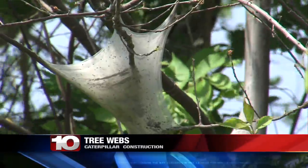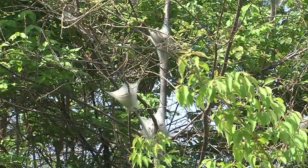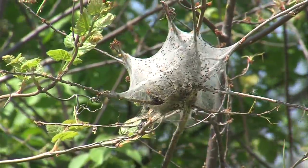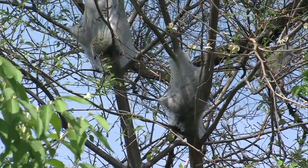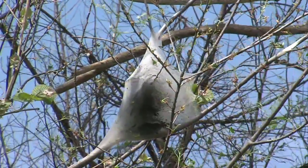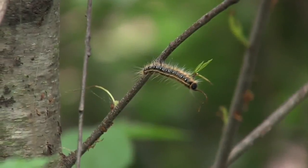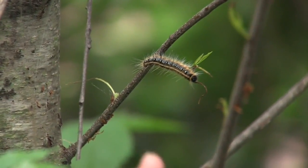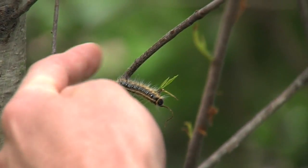That doesn't look like Charlotte's web or that corner bedroom spider haven. These tree webs are actually referred to as tents, which is one third of the answer of what is constructing those intricate webs. But don't expect some massive tarantula to come toppling out of this white wickered web. Instead, this is the eastern tent caterpillar. You know it because it has a long stripe down its back with little blue spots.